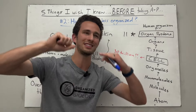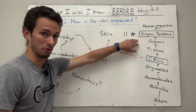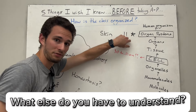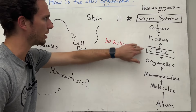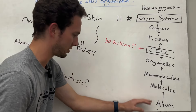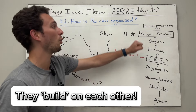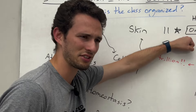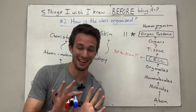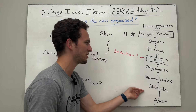Here's where things get scary. In order to understand the organ systems your professor goes through chapter by chapter, you have to understand organs, tissues, cells, organelles, and macromolecules. You have to understand every level of organization in order to understand how the organ systems function. That seems ridiculous — and it is. But let me give you a few tips to help you piece together the connections between all of these.